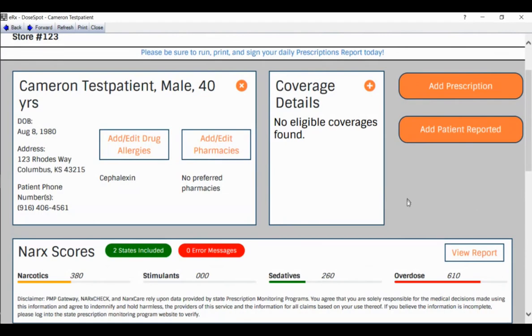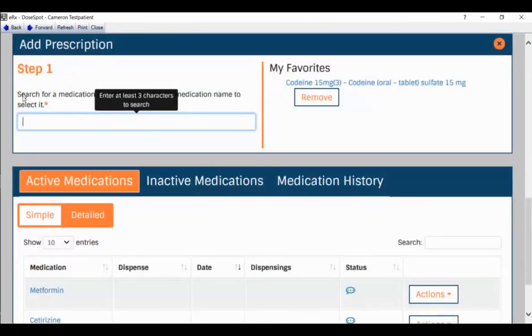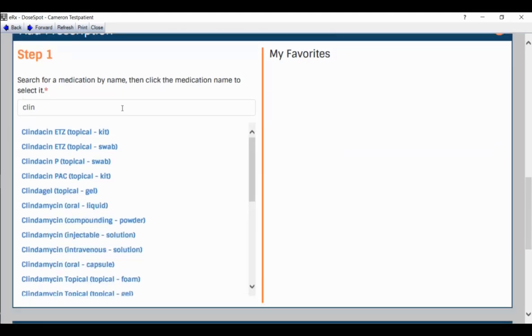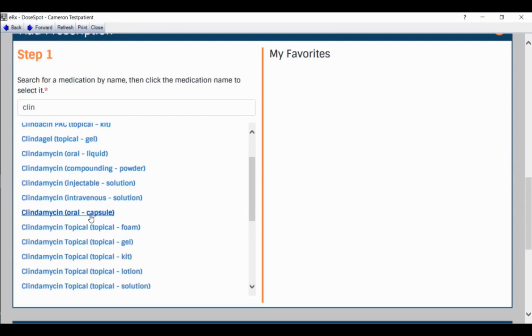Now let's get to the nitty-gritty of actually adding a prescription. We're adding a premedication. Above 'Add Patient Reported' there's an 'Add Prescription' button. Clicking that gives us the interface to start adding. Much like the self-reported screen, it asks for at least three letters. I'm choosing clindamycin because of the alert about penicillins not being appropriate for this patient. I'll select clindamycin oral capsule.